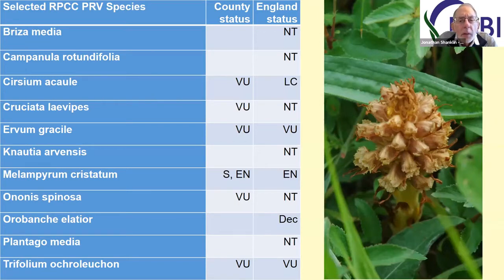As Kate said, the verges can be refuges for many threatened species. Here I've got some species on the Cambridgeshire Register of Plants of Conservation Concern. These aren't necessarily rare plants, but many of them will have a threat status of one sort or another, and many of them have national threat statuses as well. In that sense, these protected verges are doing their job of providing refuges for protected species.